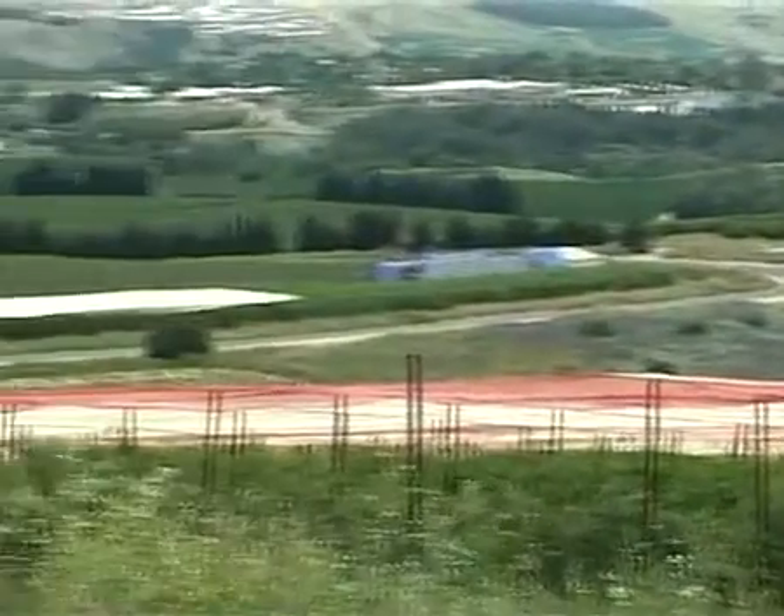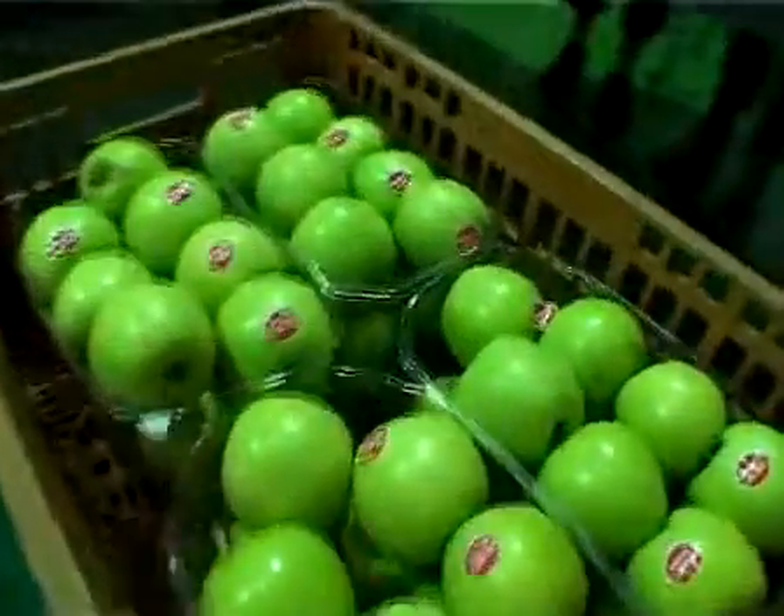Shade netting protects apples from sunburn, hail damage, and wind rubbing, while improving the color of the fruit and reducing an orchard's overall water consumption. We reached the conclusion that the best and most cost-effective solution is to cover the orchard with shade nets. Shade nets are being used today to protect an increasing number of orchards and we encourage this trend.